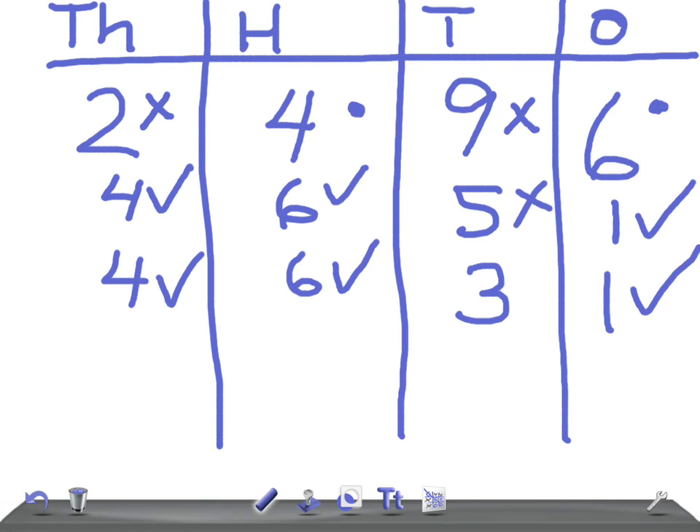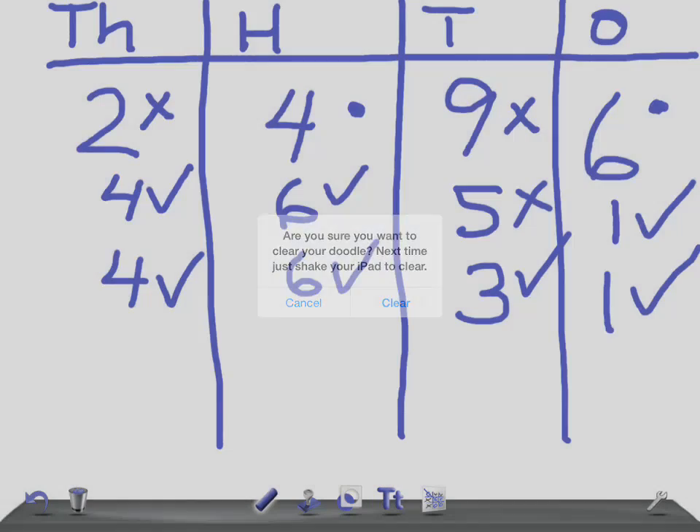1! We're going to do another one. I'm going to write another number down, and I want to see everyone have a go — we'll do it a couple more times.